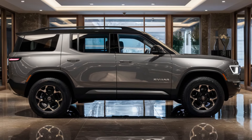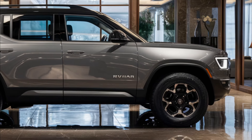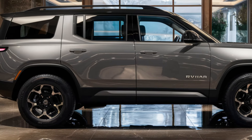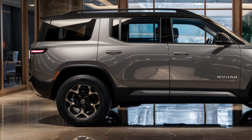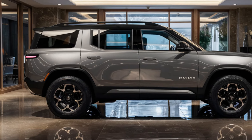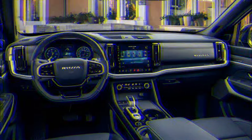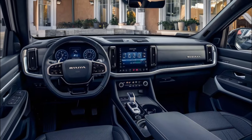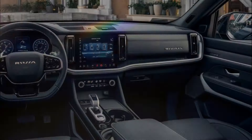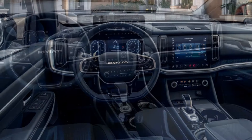The interior is airy and spacious with a rugged look and premium touch. You'll also notice a second glove box, a feature not found on any other Rivian. On the tech front, the 2026 Rivian R2 features a 15.6-inch touchscreen and a small digital instrument cluster. The R2 comes with Rivian's proprietary infotainment system, which includes Amazon Alexa, a Wi-Fi hotspot, and a wireless charging pad.